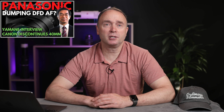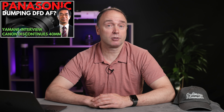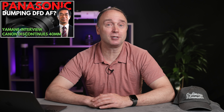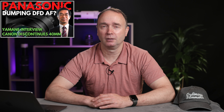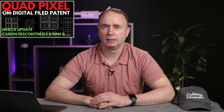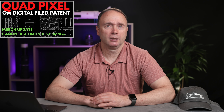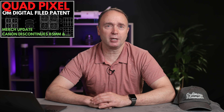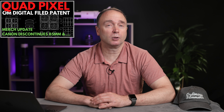In an interview with DP Review, Panasonic's Yamanisan said that they'll continue to improve upon their DFD autofocus system. So customers looking for Panasonic to finally move to phase detect will have to wait a little longer and consider their options. OM Digital surprised the market with a quad and dual pixel autofocus patent. Could this be in their wow camera? The more I hear about OM Digital, the more I want to climb onto their bandwagon. Hopefully we'll get a leak soon.